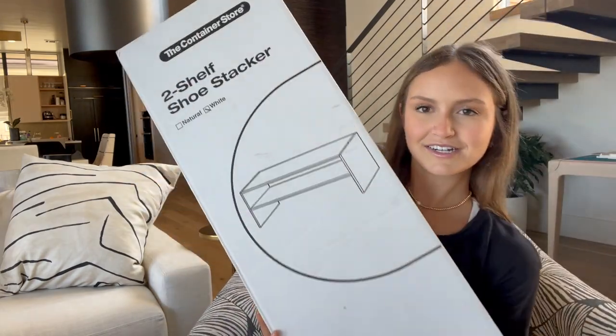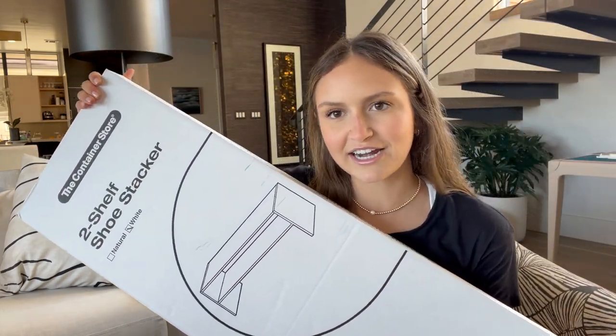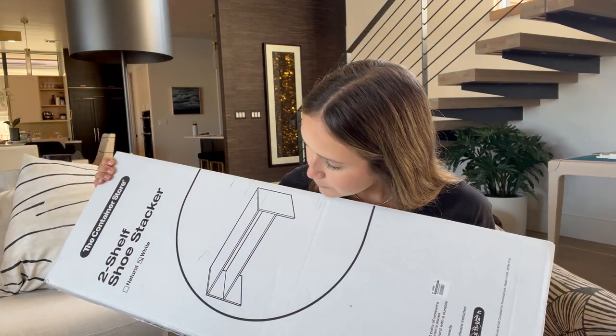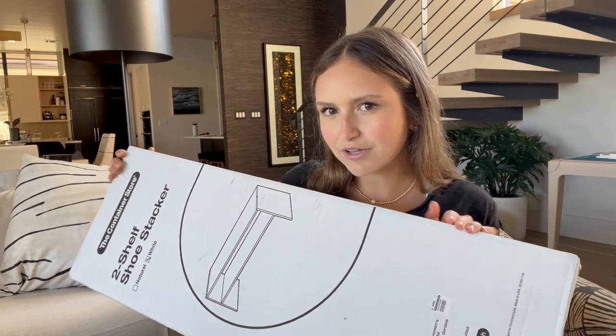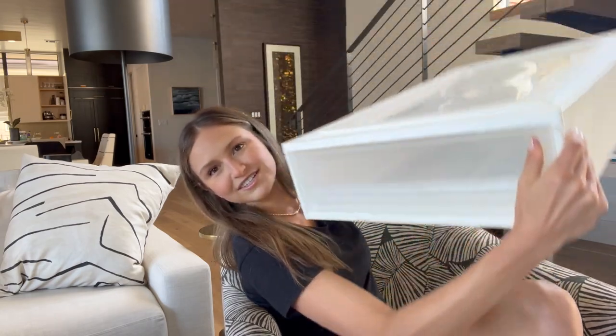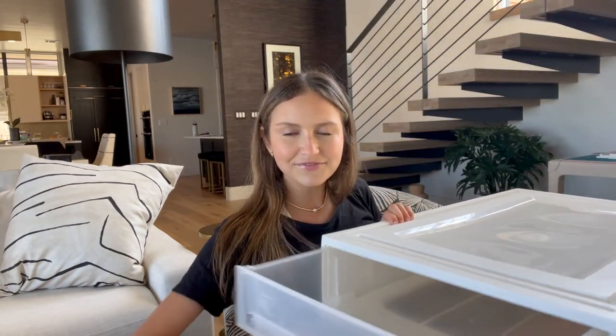These are more organizational closet things. This is from the Container Store — a shoe organizer to put in my closet. We have a big closet that we're all sharing, so I got a white shoe shelf. I also have four of these under-the-bed drawers from Target. I'm going to put these under my bed since it's not going to be super lofted, so we can use the space underneath.